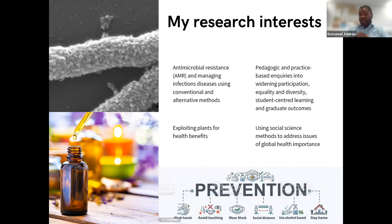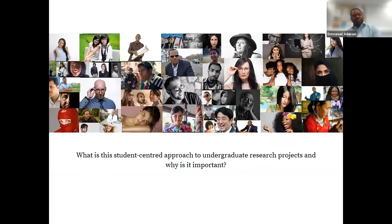We've been introducing new modules to get undergraduate applied sciences students to understand how their lab work connects to the wider community and society. The inquiry-based research and pedagogic research into widening participation, inclusivity, and graduate outcomes are things I've been working on in recent years. The real question I want to pose is: what exactly is the student-centred approach, and why should we think about it as important?